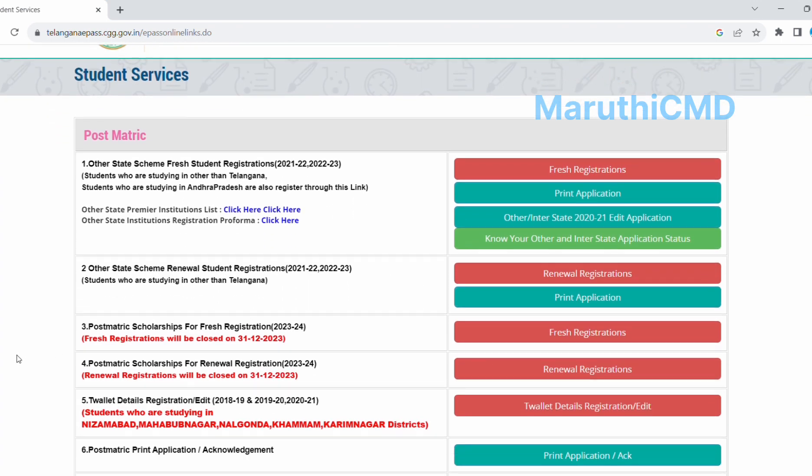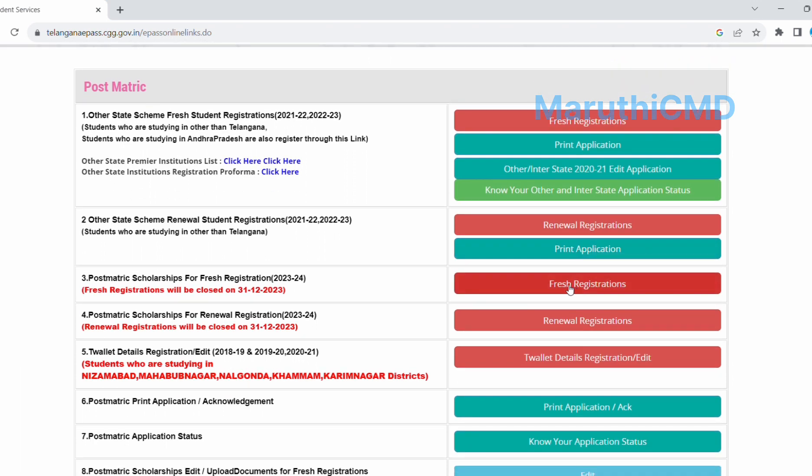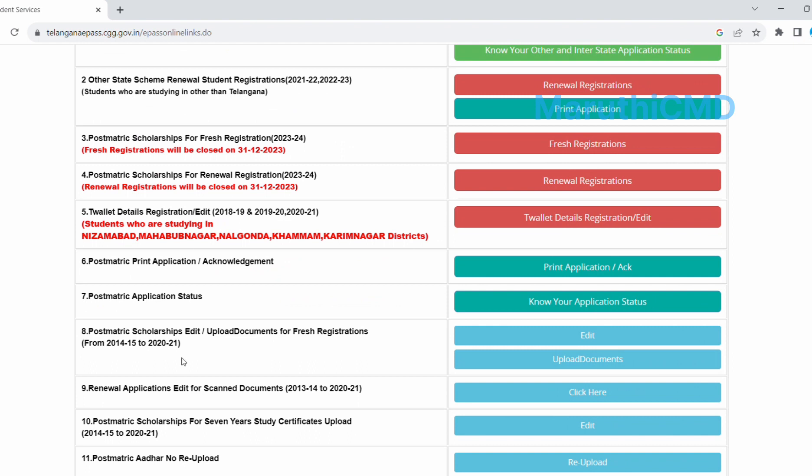This is the Postmatrix Scholarship Scheme for Fresh Registration. The main options are Upload Document and Application Status.